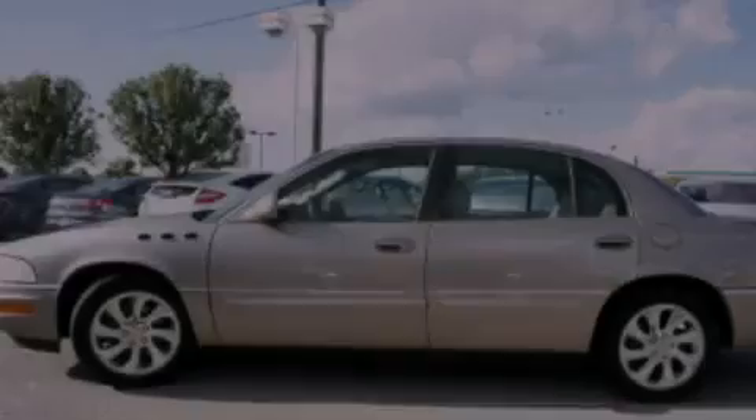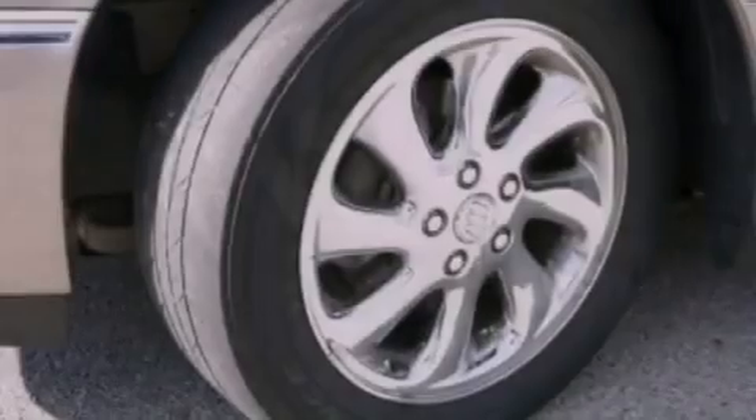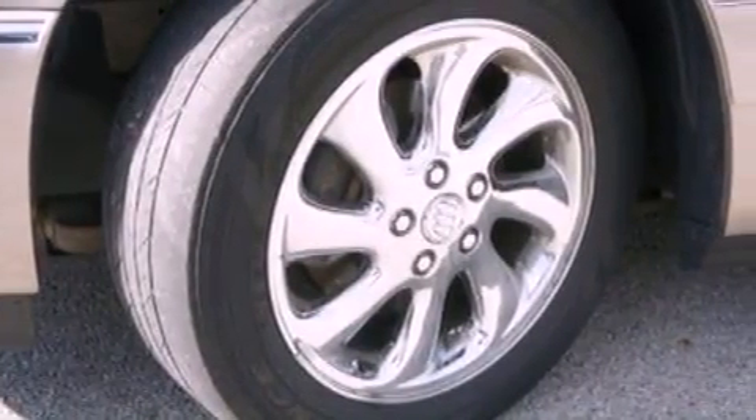Its top features include a sunroof, heated seats, traction control and stability control systems, aluminum wheels, and a tire pressure monitoring system.